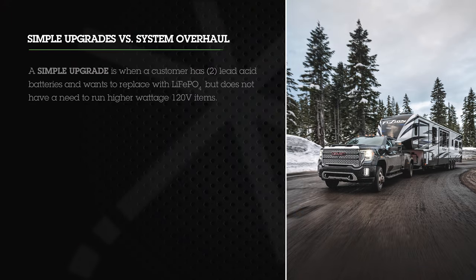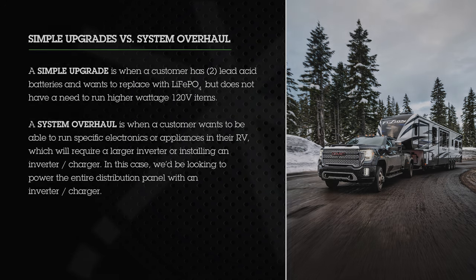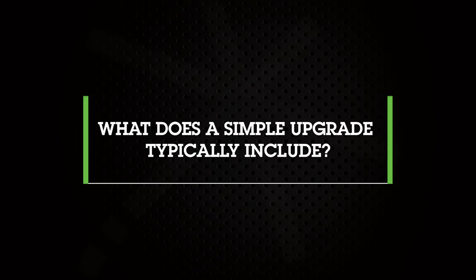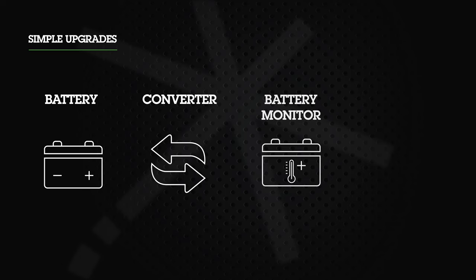What type of system does your customer want? The first question is whether your customer is looking for a simple upgrade or a system overhaul. A simple upgrade is when a customer has two lead acid batteries and wants to replace them with lithium iron phosphate but does not need to run higher wattage 120-volt items in their RV. A system overhaul is when your customer wants to run specific electronics or appliances requiring a larger inverter or an inverter charger, where we'd be looking to power the entire distribution panel. A simple upgrade uses existing wiring for the most part and the existing battery location, and can include batteries, a converter, a battery monitor, or a solar system.